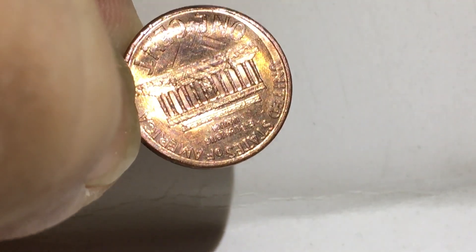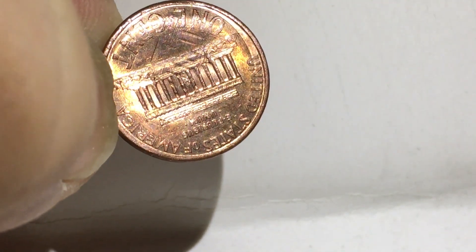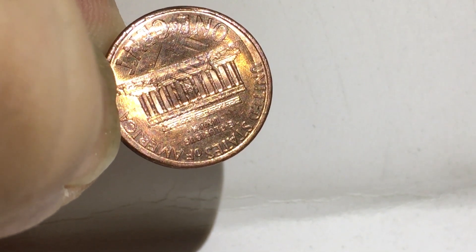So this penny was bent a little bit. The weird thing is it also looks like it struck funny, because if you look at the ring around the edge where it shows 'United,' it looks like it was struck off from when another penny hit it or something.